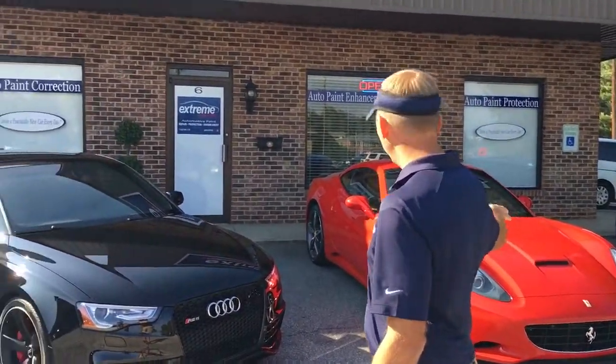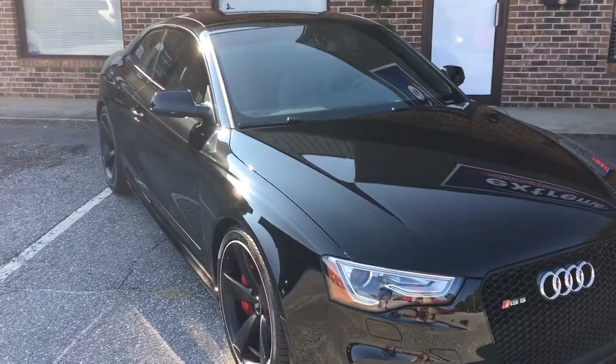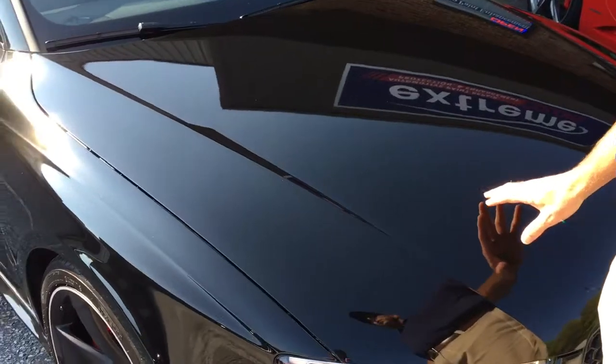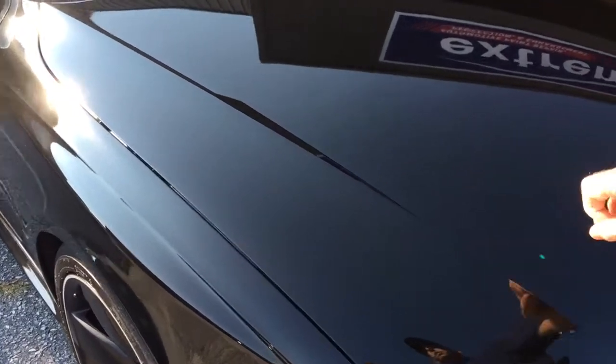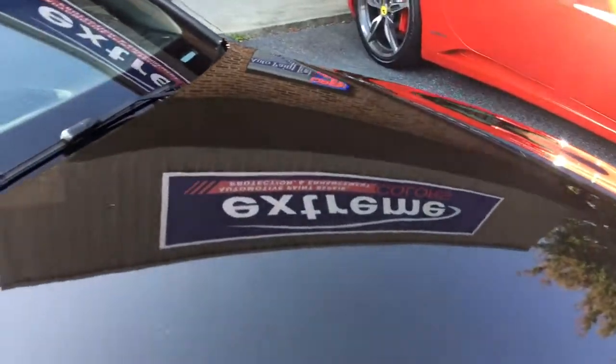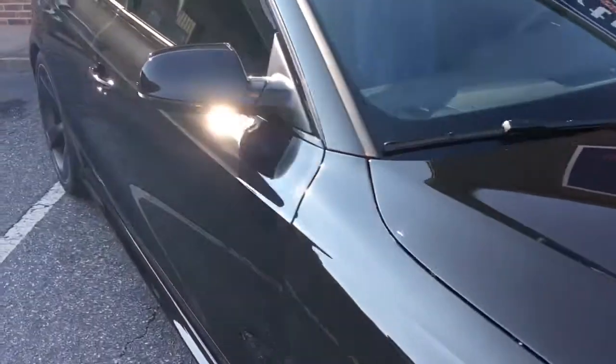We have a couple of very cool vehicles here today, but the one I want to talk about in particular is this Audi RS5. This RS5 came in and we did a paint correction on it. It's not a brand new car — it's slightly used — but we did a correction, which means we removed the swirls, water spots, micro-marring, and micro-scratches.